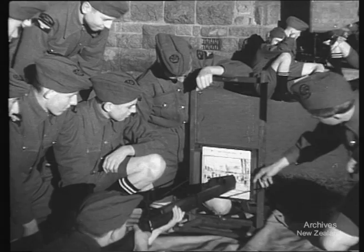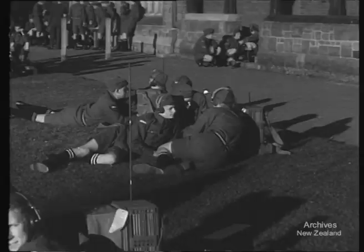Basic training and the use of the rifle is not forgotten. Modern weapons don't replace the steady hand and eye. Here's the signals unit. They train with portable radio telephone gear.